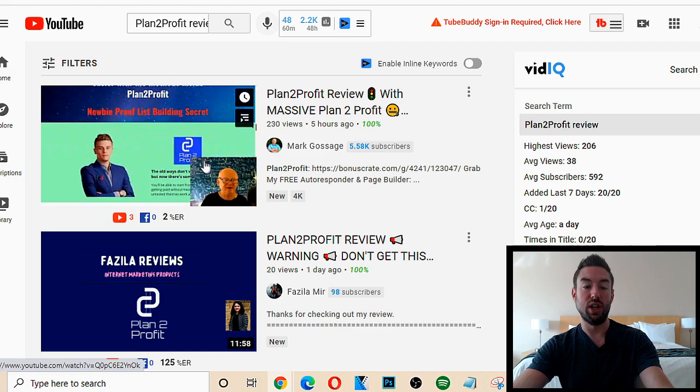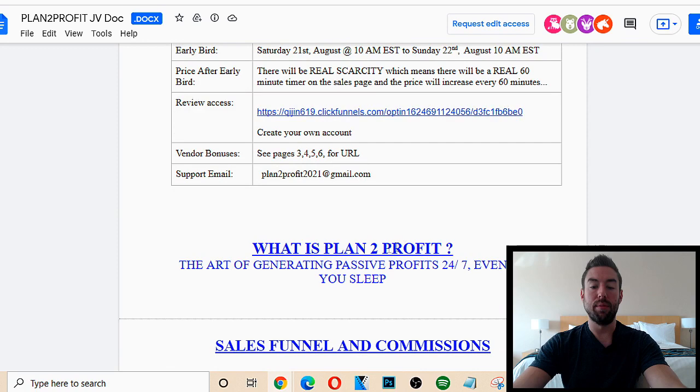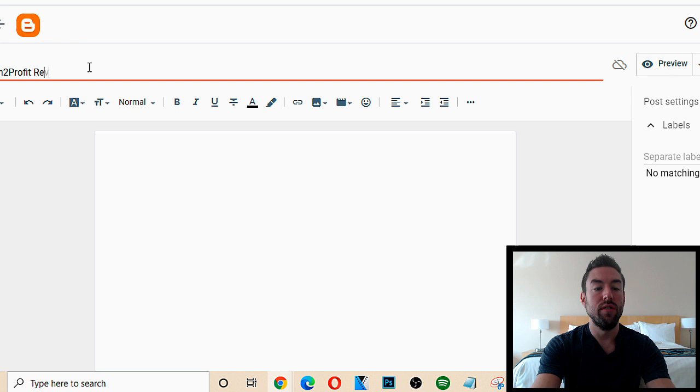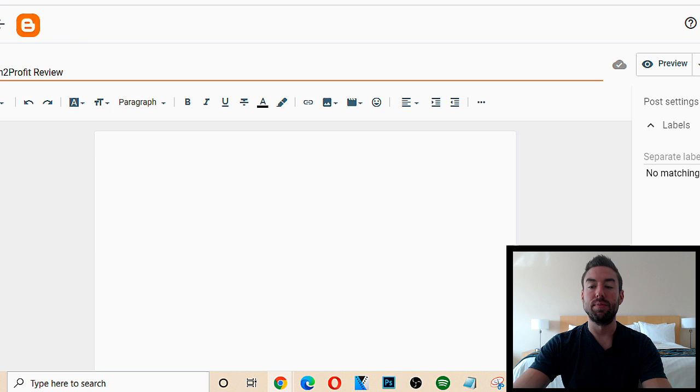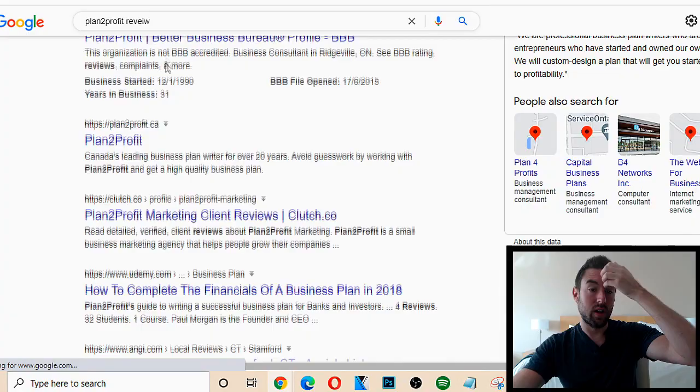Another way you can do it, if you don't just want to create a video, is you can actually take Plan to Profit, go to Blogger.com, and create a free blog. You do a new post, title it 'Plan to Profit review,' write a little blog post, include your affiliate link, and publish it. What's going to happen is on Google, when people type in 'Plan to Profit review,' your blog will actually show up there and you can get a massive amount of traffic very quickly.